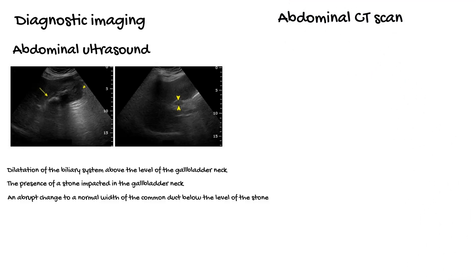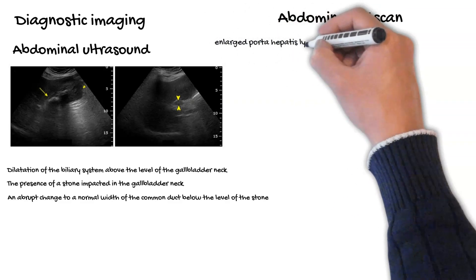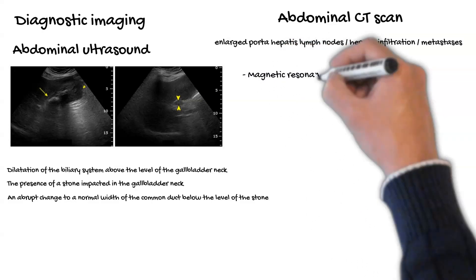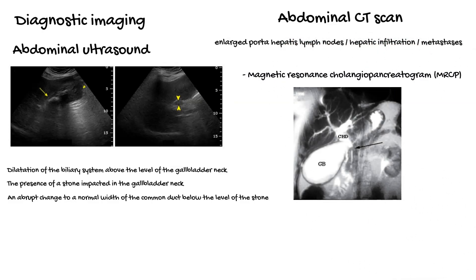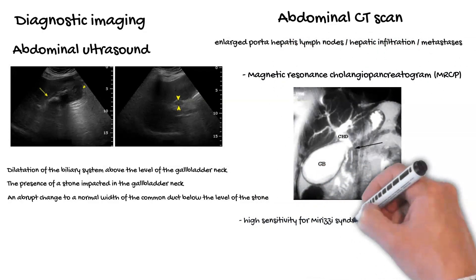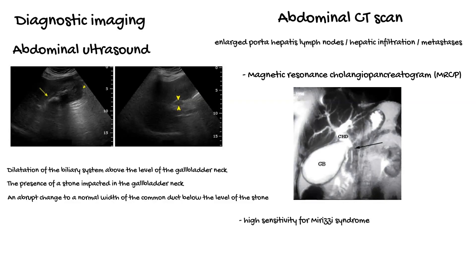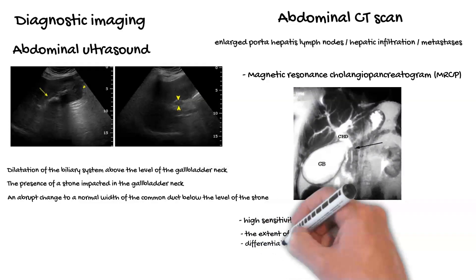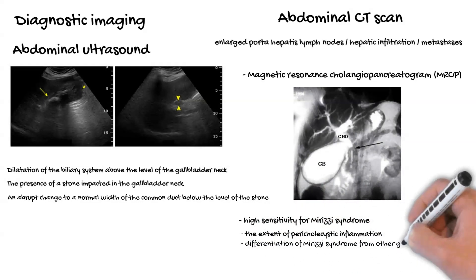Abdominal CT scan can ascertain if malignancy is present by revealing enlarged porta-hepatis lymph nodes or hepatic infiltration or metastasis. MRCP has a high sensitivity for Mirizzi syndrome. It can also determine the extent of pericholecystic inflammation and aid in the differentiation of Mirizzi syndrome from other gallbladder pathologies such as gallbladder malignancy.